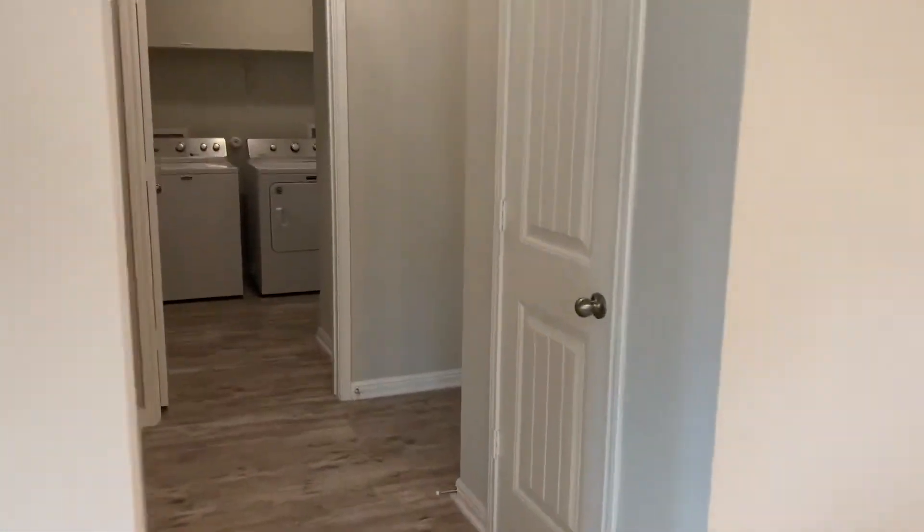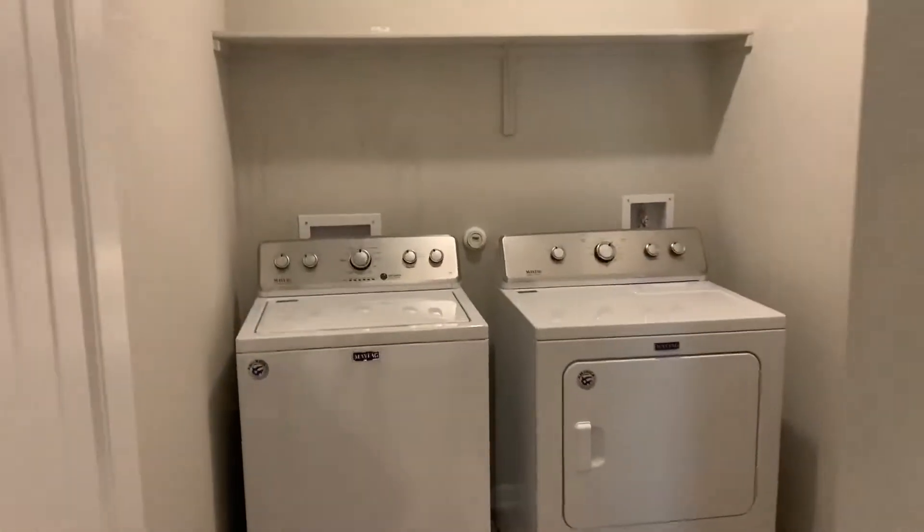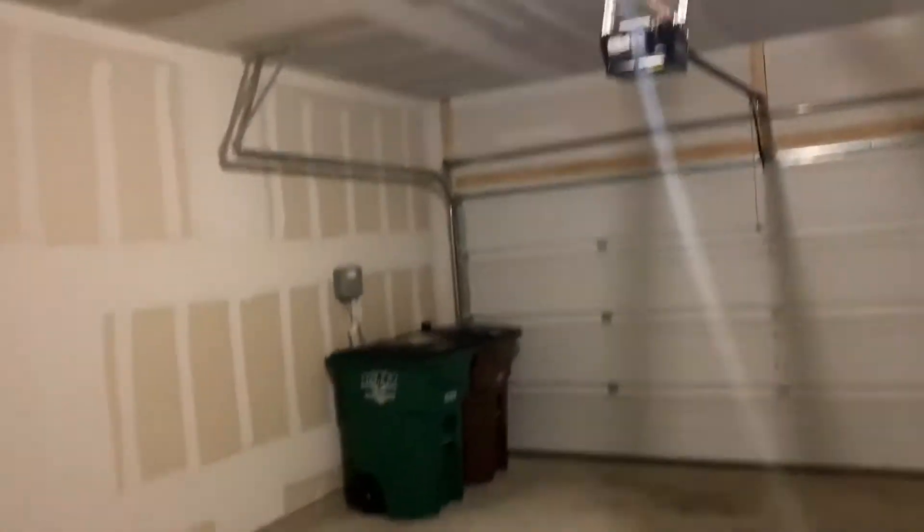Off to the right here is the laundry room. We've got the Maytag washer and dryer. Half bath just off the kitchen, and the two-car garage with garage door opener.